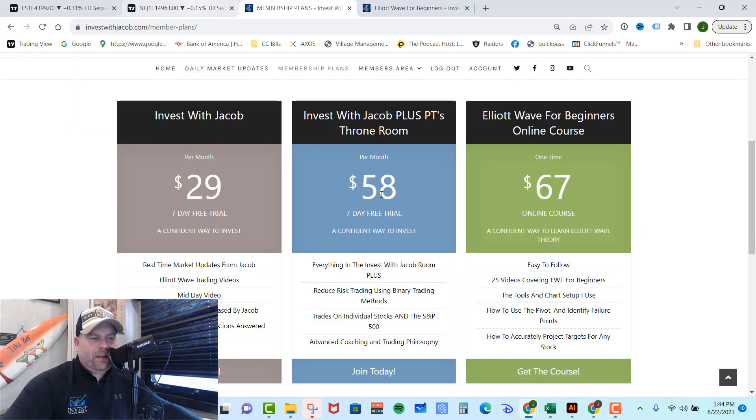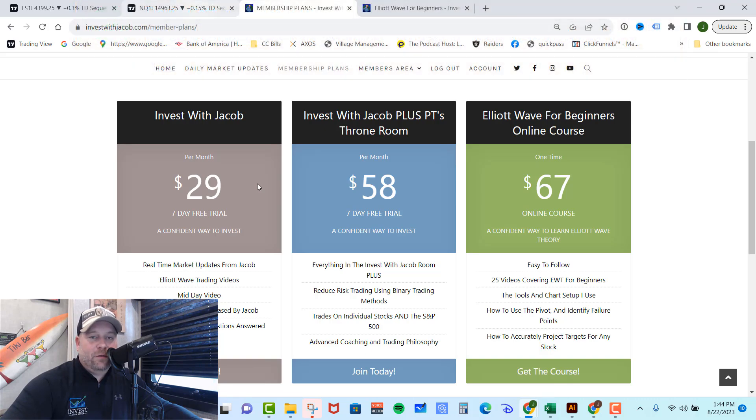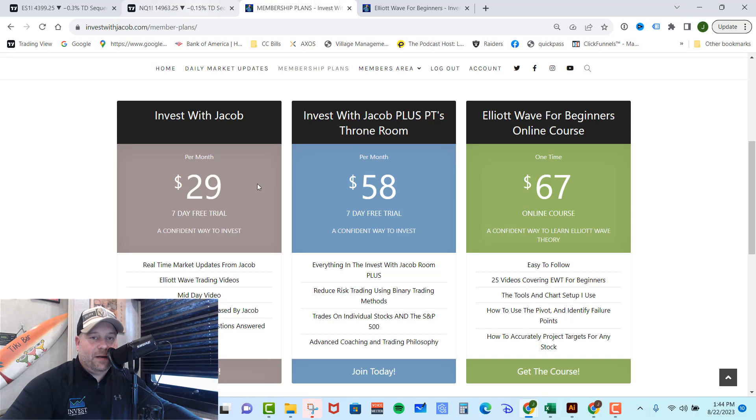The really cool thing is the course comes with both monthly memberships. If you don't want to buy the course separately, you can become a monthly member and you do get that Elliott Wave course included. In our first room, the Invest with Jacob room, you get all of my real-time market updates, all of my buy and sell alerts, all of your Elliott Wave questions answered, a midday video where I go over exactly where we are in the counts and what to expect, as well as the training material. We trade the SPY and the QQQ, and we swing trade, which means our trades can last anywhere from a few days to a few months, so we don't trade quite as often as a day trading room does.